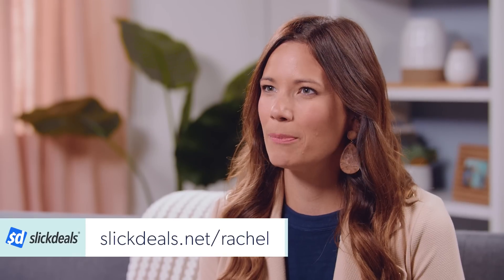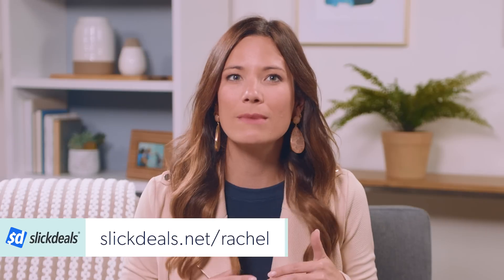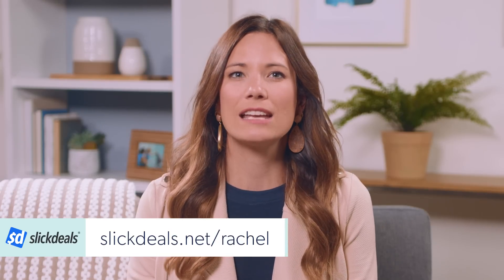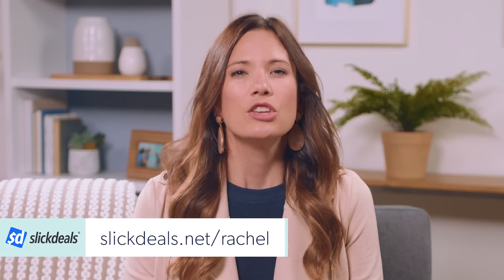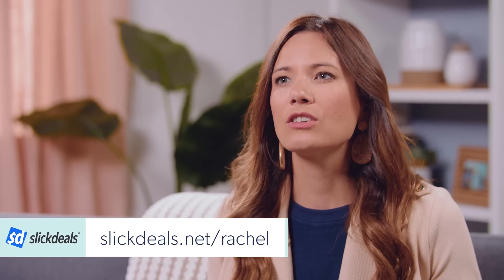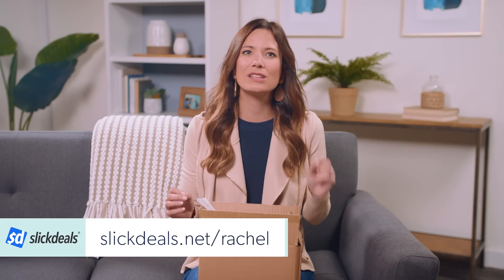Now I want to tell you guys about one of our sponsors, Slick Deals. Shopping smart is so important for saving money, so I recommend using Slick Deals. It's a crowd-sourced shopping platform that helps you save. You can find verified coupons, codes, and awesome prices on things you need at slickdeals.net/Rachel.